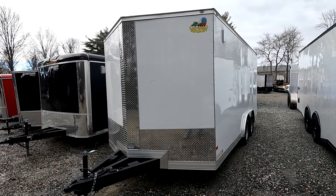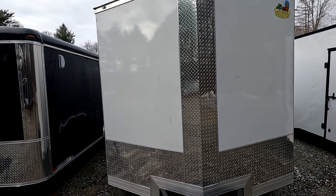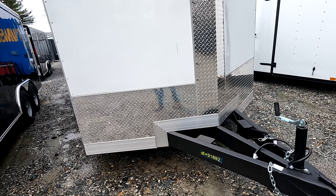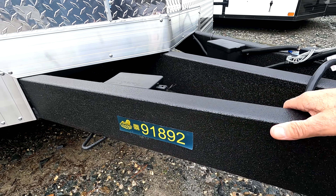We have a 16x8 covered wagon trailer here — V-nose, with diamond plate going up the front covering that seam, and diamond plate on the bottom. It looks like an awfully heavy-duty frame, and this is all powder-coated, so that'll never rust. I like that a lot.